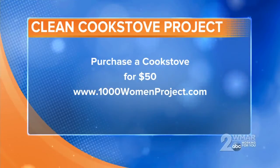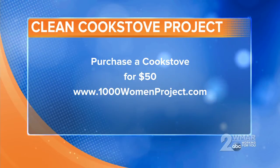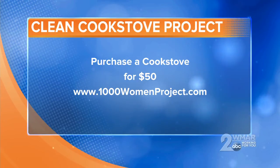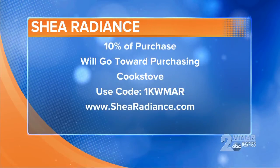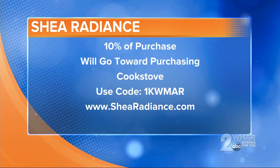There's a way we can all help support, and it's as simple as $50 to contribute. We're a small company, and sometimes as small companies and as individuals we wonder how we can make an impact in the world. This project gives everyone an opportunity to impact the life of one woman with just $50. That $50 will buy a clean cook stove for a woman for her daily cooking, and she can also use it in her shea production business. If you make a purchase at Shea Radiance, use the code 1KWMAR and 10% of your purchase will go towards the cook stoves as well.